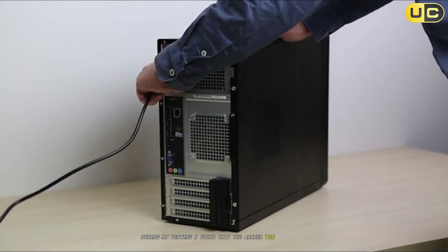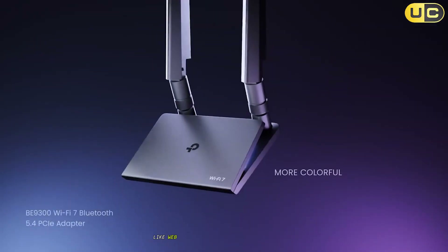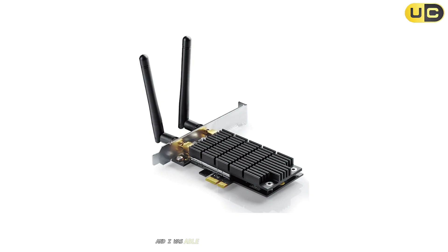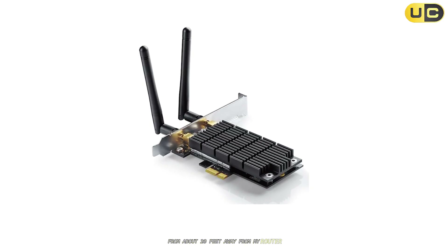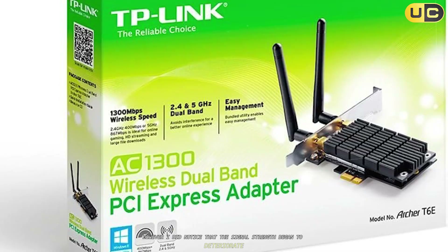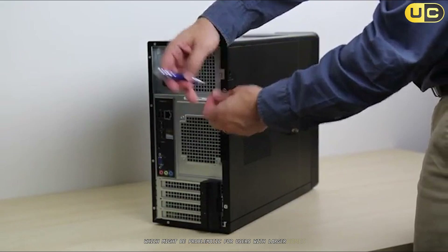During my testing, I found that the Archer T6e performed adequately for basic internet tasks like web browsing and standard definition video streaming. The dual antennas provide decent coverage and I was able to maintain a stable connection from about 20 feet away from my router with a couple of walls in between. However, I did notice that the signal strength began to deteriorate significantly beyond that range, which might be problematic for users with larger homes.